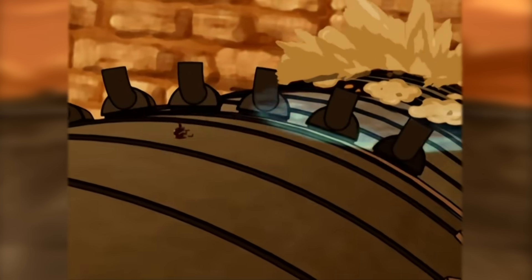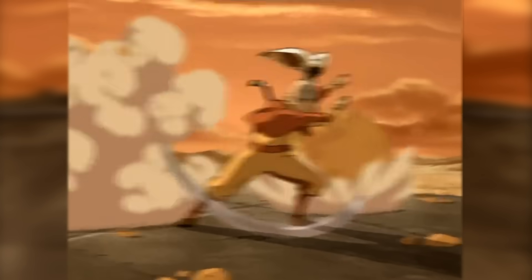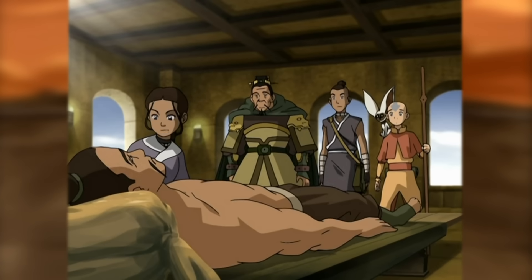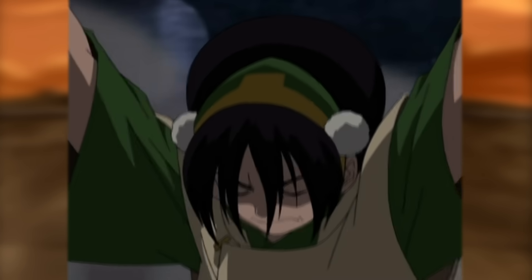Did all of this have to happen for the drill to be taken down? Was this the best way for the drill to be dismantled? Probably not. The Earthbenders could have been more effective, and Team Avatar could have attacked maybe the mechanical systems rather than the structural systems. It's not the most well-written episode, but it's on Nickelodeon — it's a kids' show. I can only be so critical.